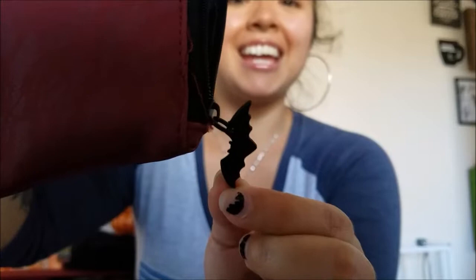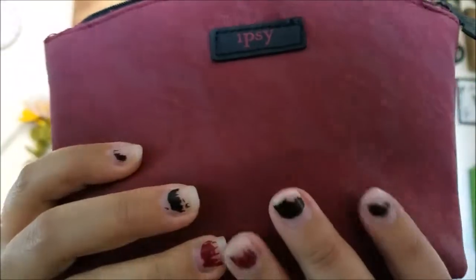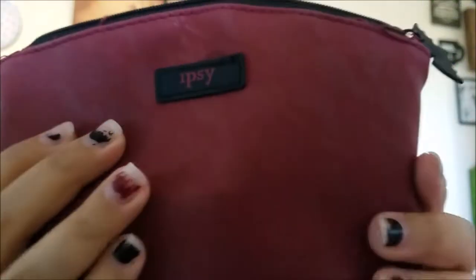There's a funny little quote: 'In my defense, the moon was full and I was left unsupervised.' I'm an earth sign Taurus, so I always feel like the moon affects every single thing about me. This Ipsy bag is too cute — the little zipper pull is a bat shape with 'Ipsy' on both sides.